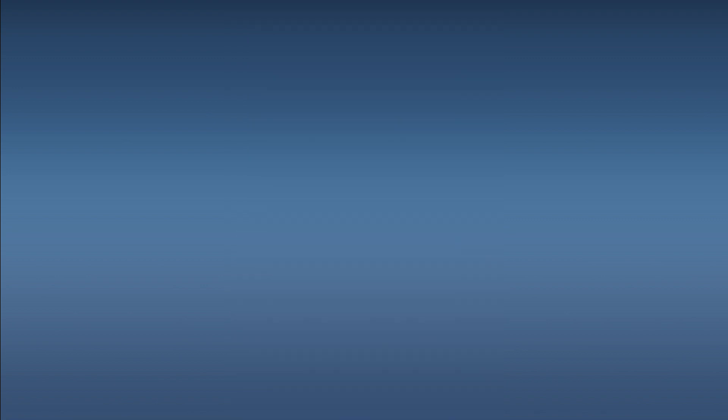Now for the honorable mentions. From Image Comics, Gospel number one — a five-issue fantasy adventure inspired by the work of Hayao Miyazaki, set in the chaos of the reign of King Henry VIII, questioning the truth behind the stories we tell. Image Comics has had a lot of their titles picked up and optioned for small and big screen projects, and this one sounds like it lends itself well to that. Speculative, but worth picking up at cover price if you can.